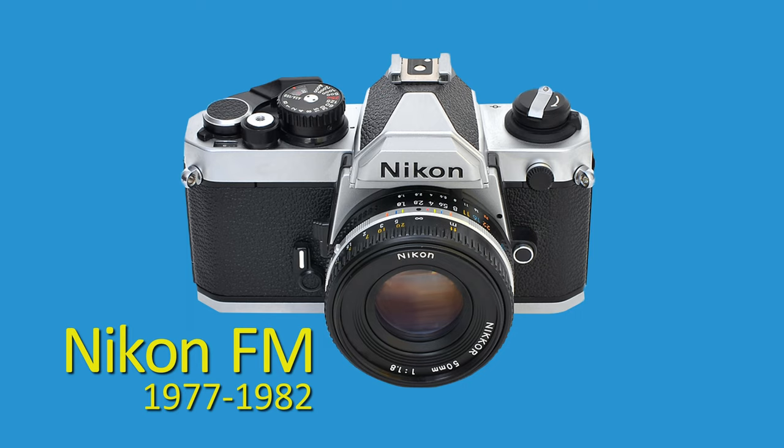Moving on to the next major manufacturer of the 70s and early 80s: Nikon. Nikon's most popular consumer film camera from that era is the Nikon FM. The FM was a rugged mechanical shutter camera — the only thing requiring batteries is the metering. We'll talk briefly about how to check one out if you pick one up.